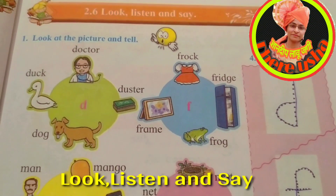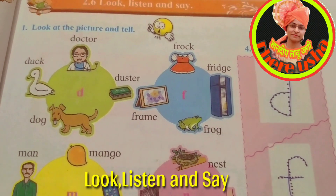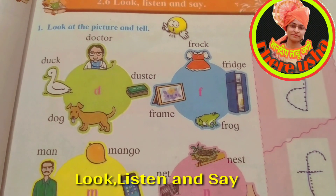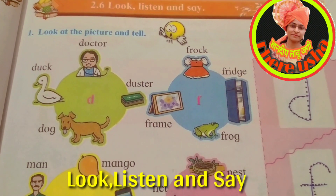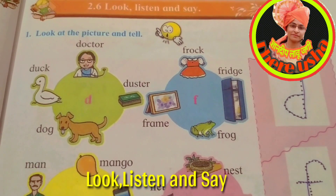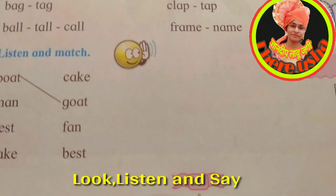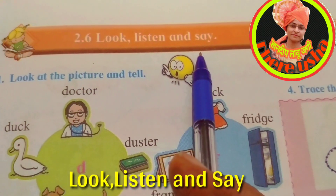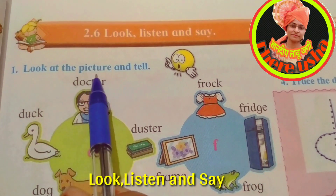Hi children, how are you? Very good! Today we are going to learn for second standard students some English new words on page number 19. The topic name is 'Look, Listen and Say.' Look at the picture.